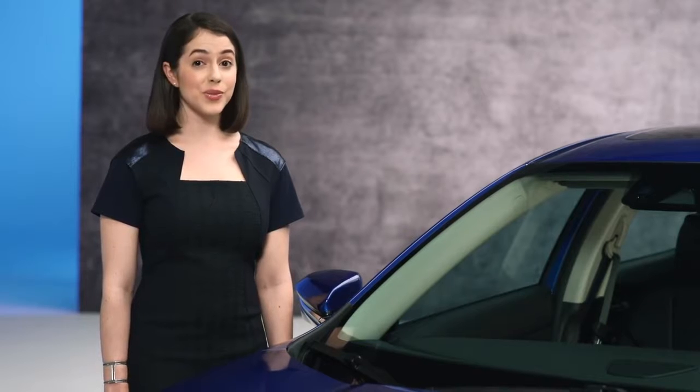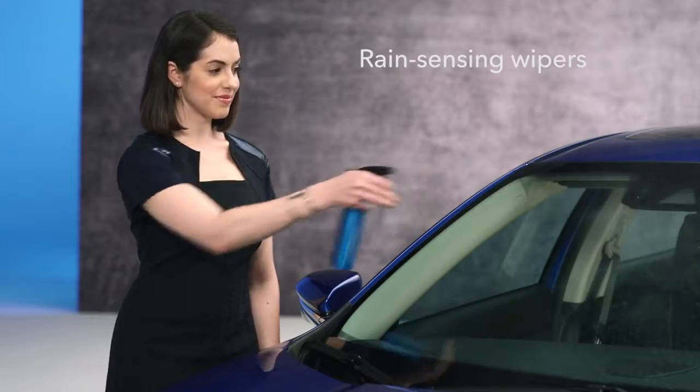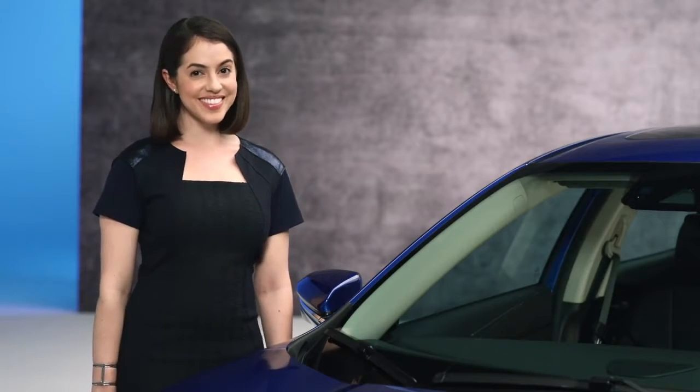And the Touring can sense rain, so you don't have to turn the wipers on. It does that for you. Good job.